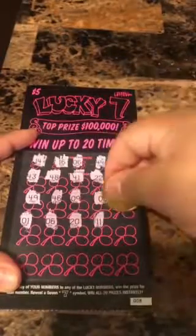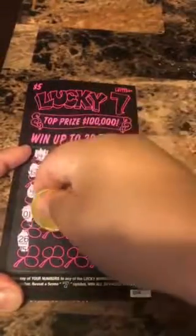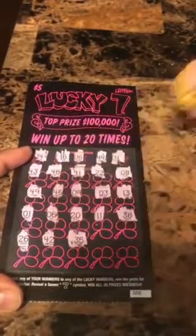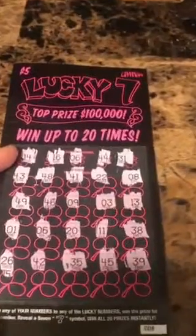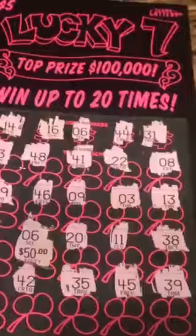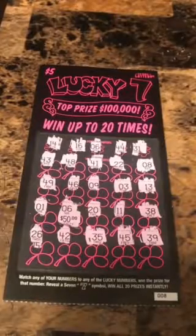6 — we got one match there for number 6! 20, 11, 11, 38, 26, 42, 35, 45, and 39. All right, we got one match there — number six. Let's see what we got — we got small zeros... 50 bucks! All right, we got a $50 winner here guys from the Lucky Sevens!